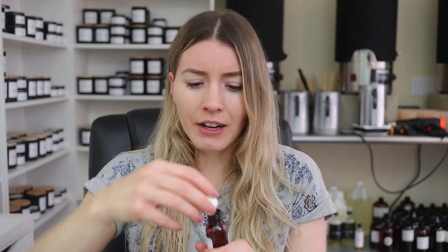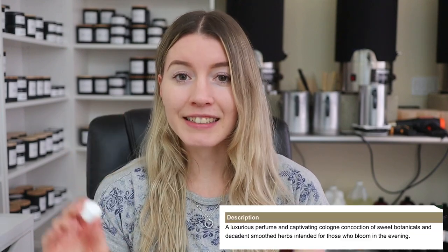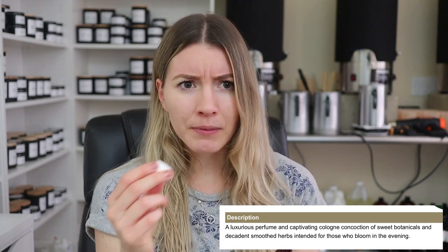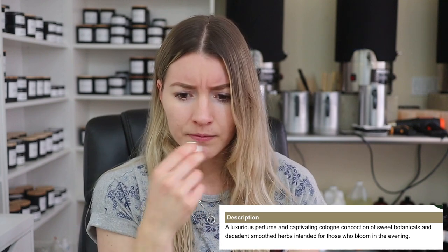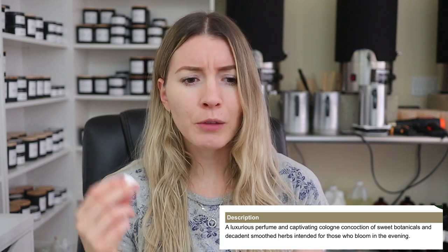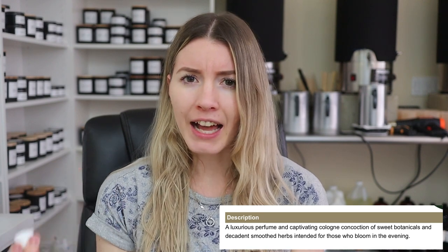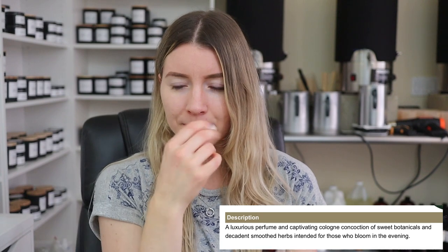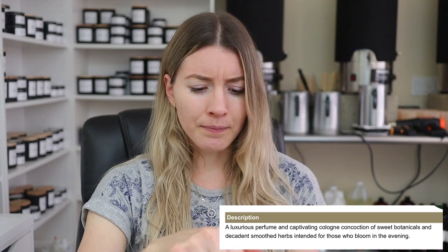The first scent is Black Orchid, and I'm assuming this is going to be kind of like a musky floral scent. Yes, it is musky — definitely musky. I'm getting almost something spicy in there, but definitely something floral. It's definitely not my favorite, kind of a masculine scent, but I could see this being really lovely in a fragrance. It almost smells like a higher end cologne. There's something minty, maybe like eucalyptus or something kind of minty about it. Very interesting — it smells like a cologne.